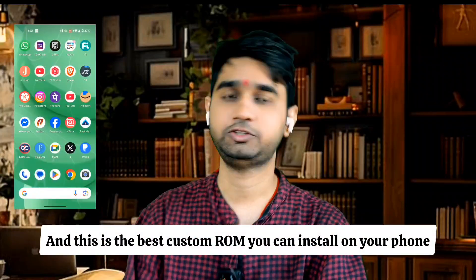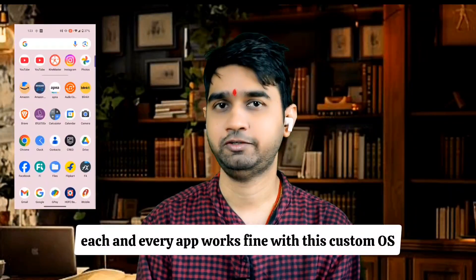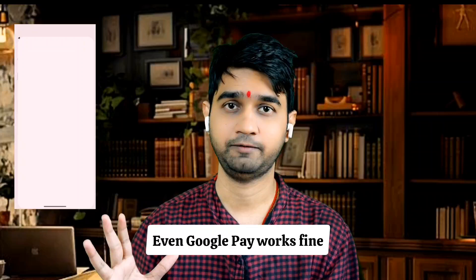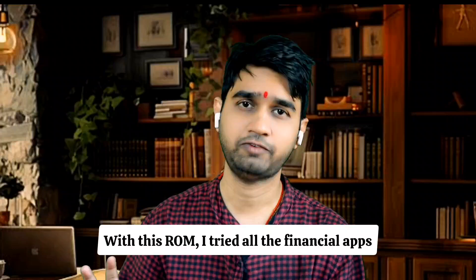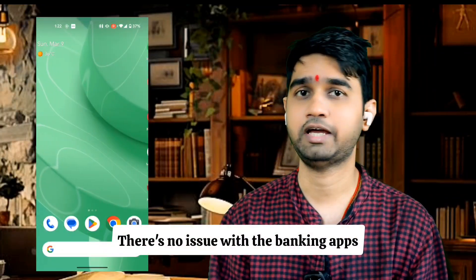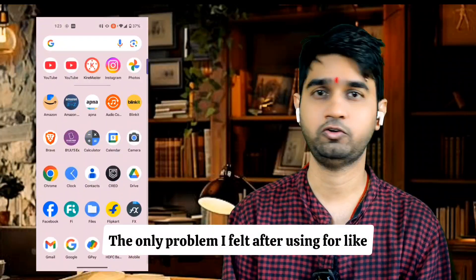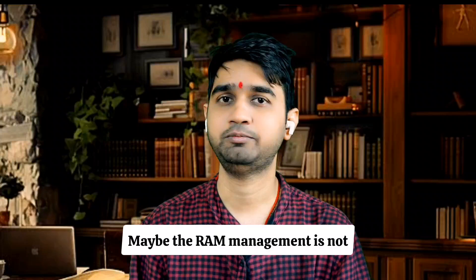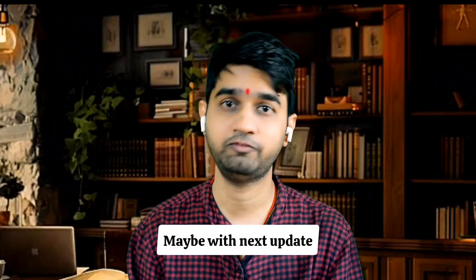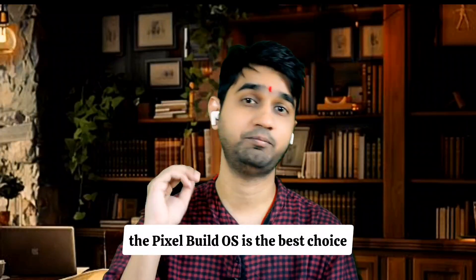Number two is Pixel Build, and this is the best custom ROM if you want the same experience as stock Android. Every app works fine — even Google Pay works. I tried all the financial apps and there are no issues with banking apps. The only problem I noticed after about one month of use is that if you have a lot of apps installed, the phone may lag a bit — the RAM management could be better. But apart from that, Pixel Build OS is an excellent choice.